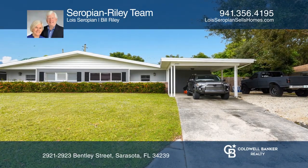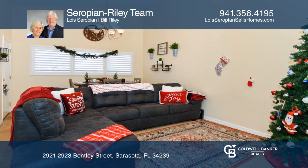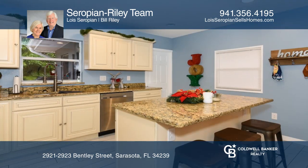This duplex in the heart of Sarasota offers a right side unit that has been completely remodeled from the studs up. Enjoy the cathedral ceilings and a newer kitchen with center island and stainless steel appliances.